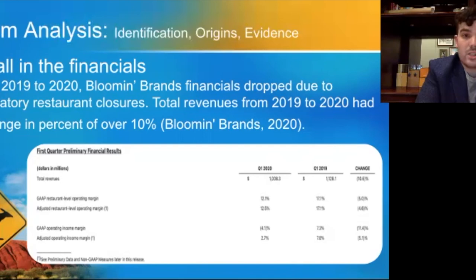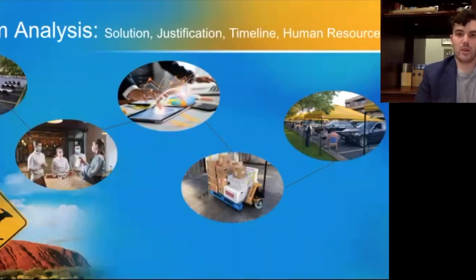A solution to get people back to restaurants is parking lot dinner service, which entices people to eat while socially distancing at one of our restaurants. The solution would allow to-go orders to remain the main focus, give customers a new and unique way to dine, and give Bloomin' Brands a much-needed revenue stream. This solution would take about one month to implement, during which floor plans would be made with COVID-19 social distancing protocol considerations, staff training would begin, marketing plans would be developed, and inventory considerations would be made to meet the demands of both to-go orders and the parking lot dinner service.